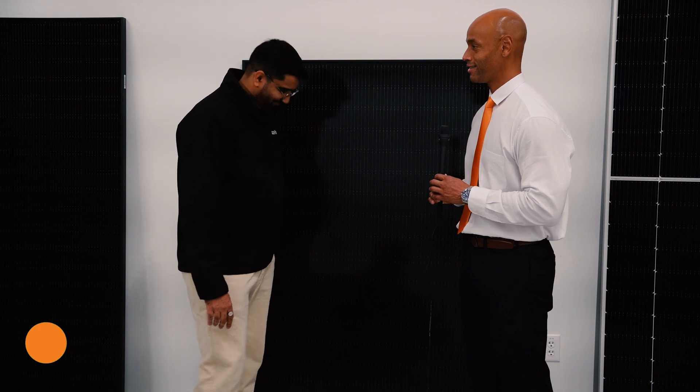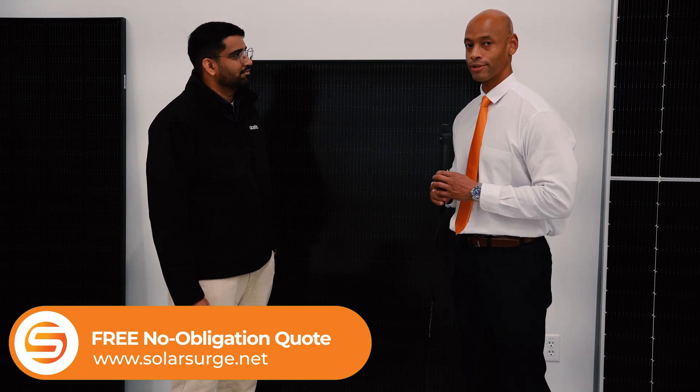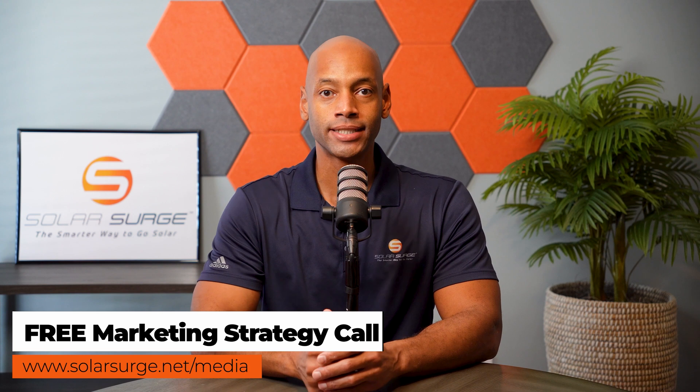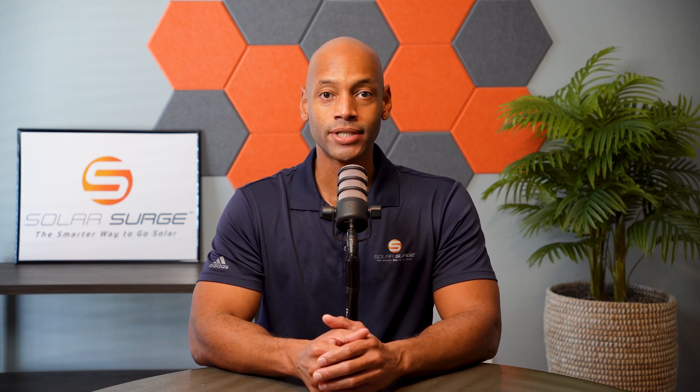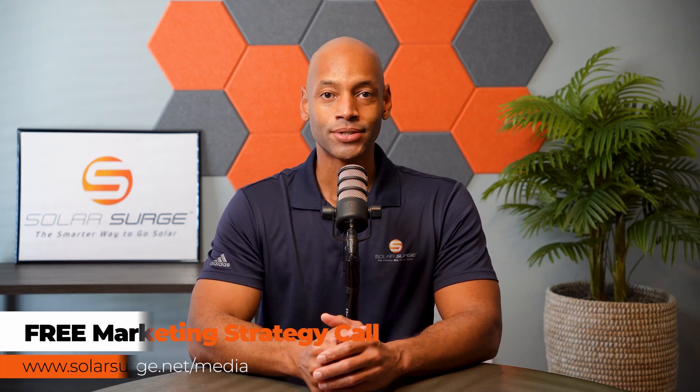Thank you again for sharing your expertise and insights here. This has been a discussion on how solar panels are made with the top US residential solar panel manufacturer Qcells, and we look forward to sharing more information like this in the future. If you would like to have your product, business, or technology featured on the Solar Surge channel, feel free to reach out at the link below to set up a call with our media team to talk about your marketing goals and how Solar Surge can help. Solar Surge is the leading online community in the US residential solar and energy storage space. You can also email media at solarsurge.net.